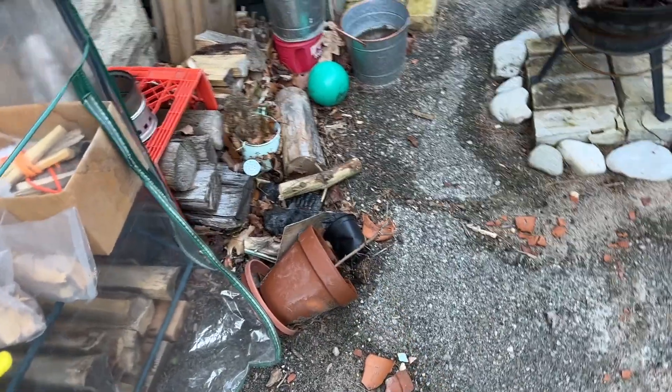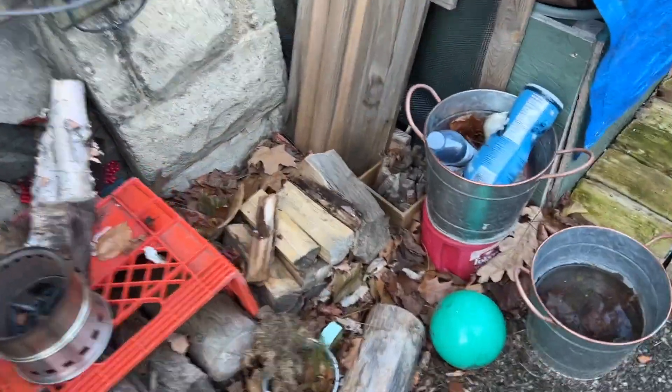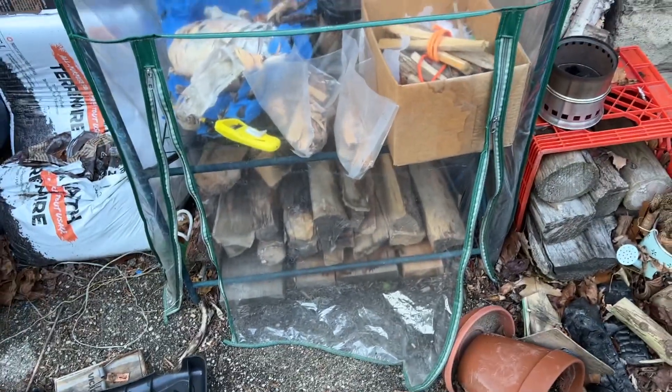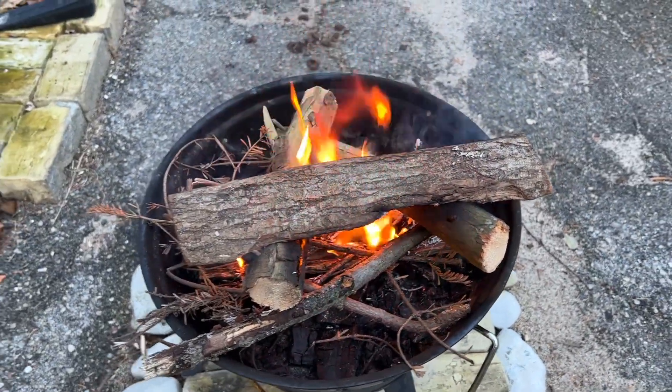I just gotta clean all this up. Look at this mess — broken pot. That was my old lemon tree, which kind of died. Gotta take some of that firewood and put it in the greenhouse. I should probably take that cover off too and put a tarp on it.